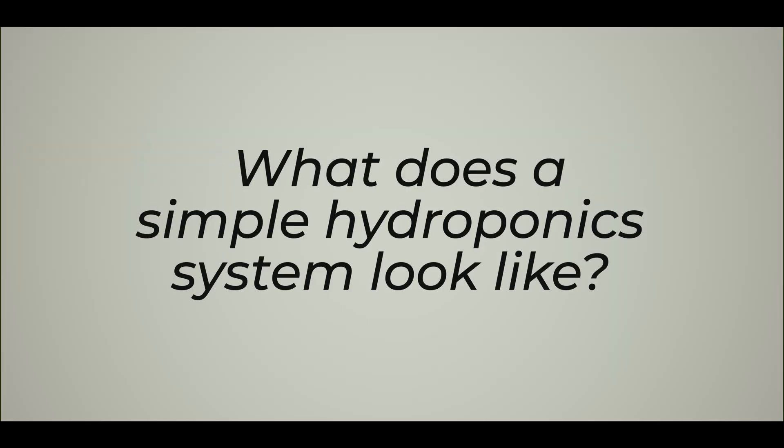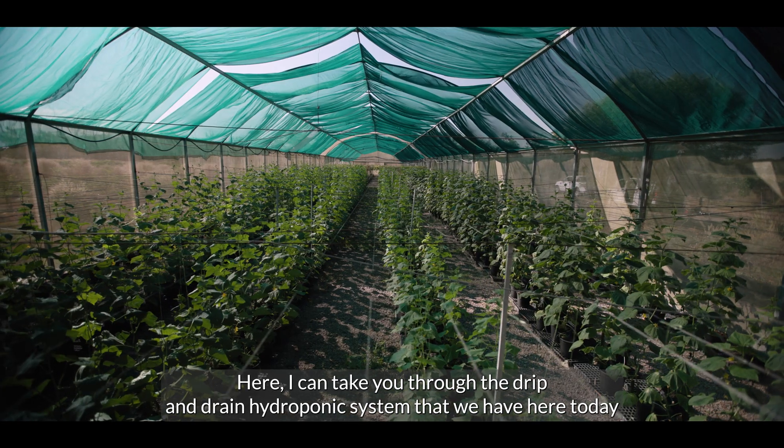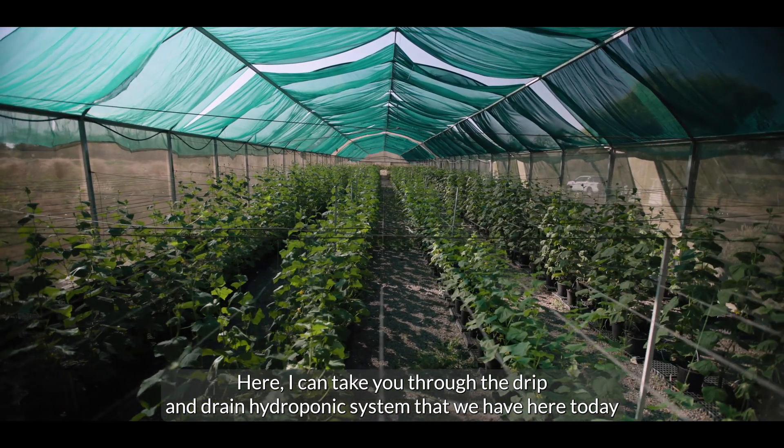You might be wondering what a simple hydroponic system looks like in the Northern Territory. Here I can take you through the drip and drain hydroponic system that we have here today.